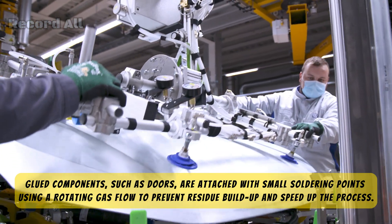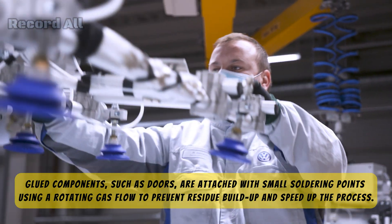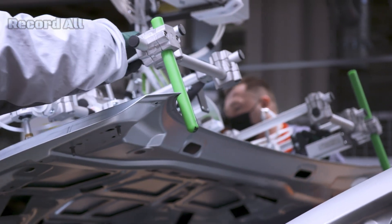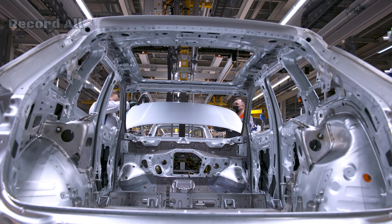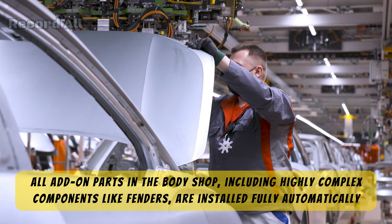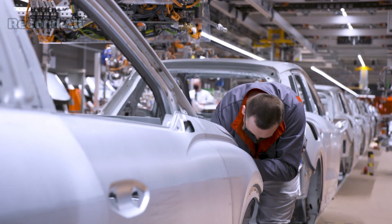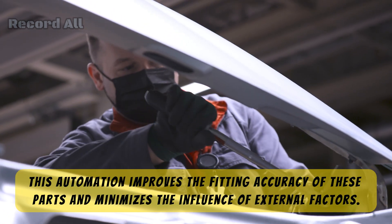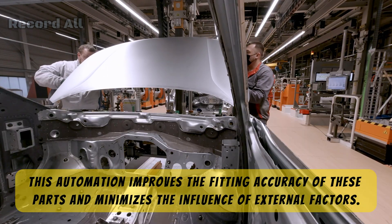The paint shop. Surface preparation: before painting, the body shell undergoes a thorough cleaning and pre-treatment process to remove any impurities, ensuring that the paint adheres perfectly to the surface. Electrophoretic coating (e-coating): the body is then submerged in an e-coating bath, where an electric current is used to apply a corrosion-resistant coating, providing long-term protection against rust. The Zwickau factory uses an eco-friendly painting process with water-based paints, applied in multiple layers including a primer, base coat, and clear coat. Robots ensure a consistent application, resulting in a high-quality finish.